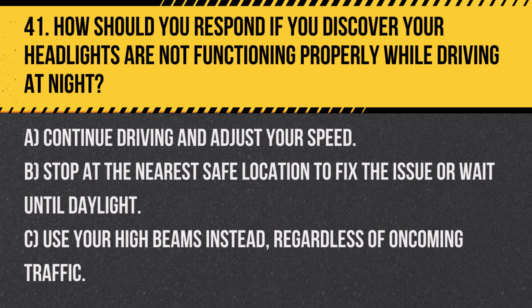Question 41. How should you respond if you discover your headlights are not functioning properly while driving at night? A. Continue driving and adjust your speed. B. Stop at the nearest safe location to fix the issue or wait until daylight. C. Use your high beams instead, regardless of oncoming traffic.